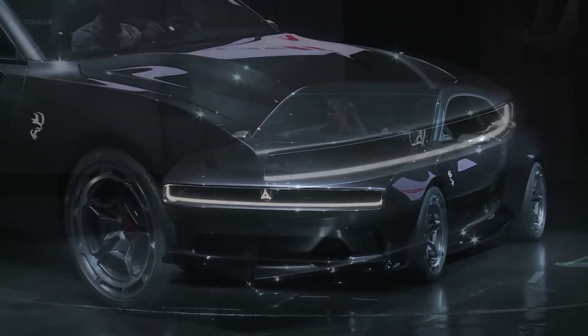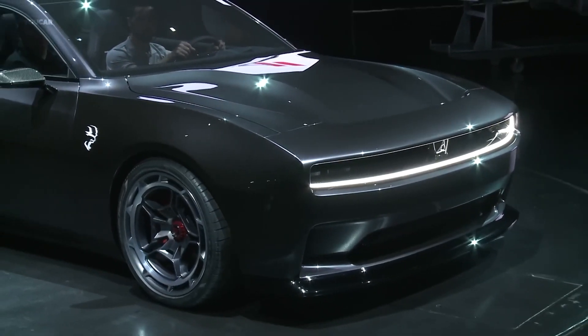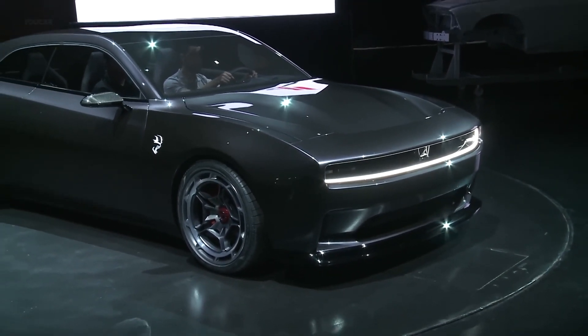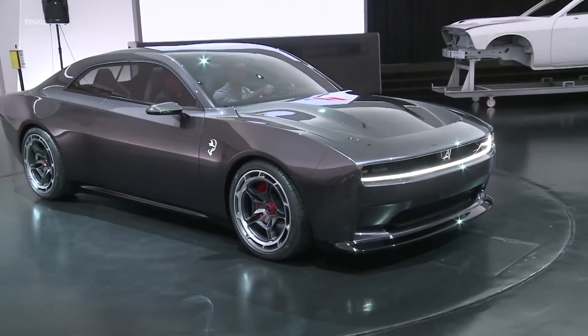The company needed to address the auditory experience. Dodge's CEO, Tim Gnyshkes, hinted at a special EV exhaust, and now we have the scoop on how it is set to work.